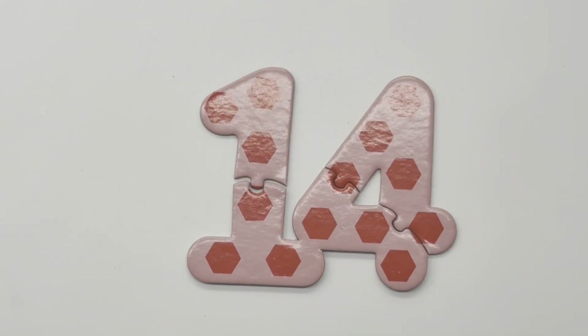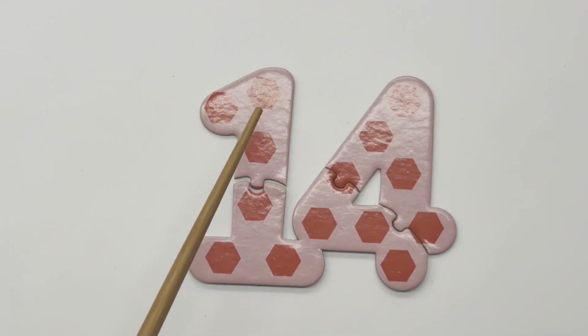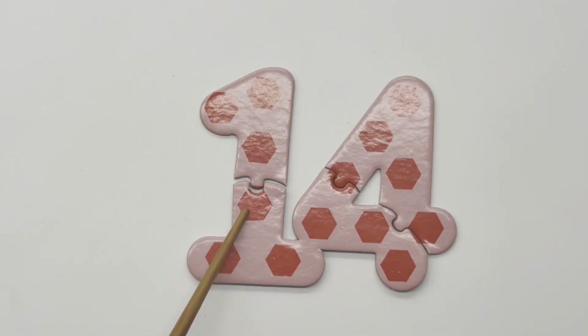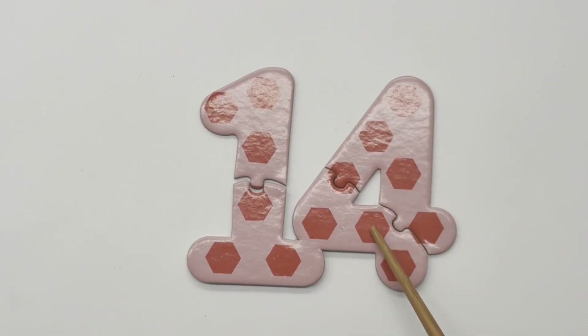14 — one, two, three, four, five, six, seven, eight, nine, ten, eleven, twelve, thirteen, fourteen — fourteen hexagons.